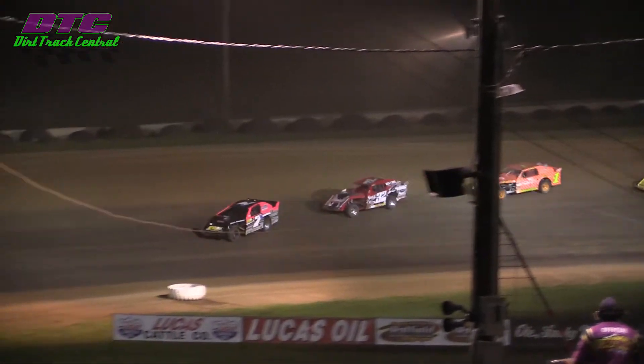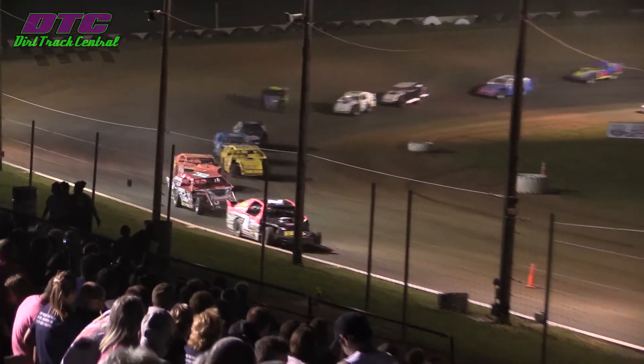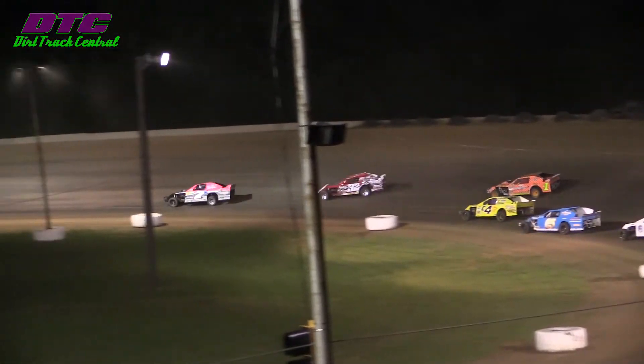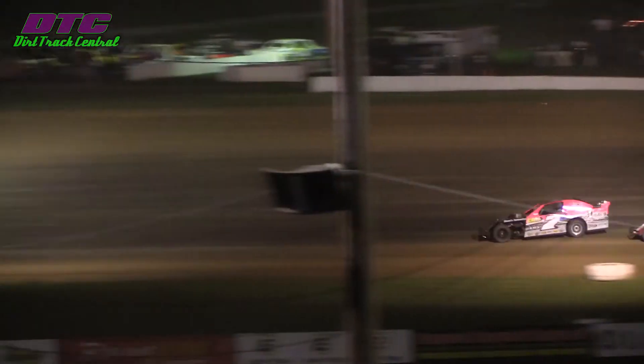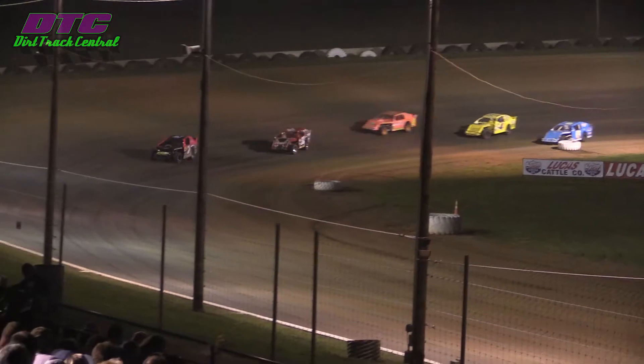Leonard's going to lead the field out of turn four, down the front stretch, past the cone — no passing until you get to the cone. Leonard at the bottom. Look at that run that Pitsenbarger gets on Leonard as he comes off of turn two — actually has the lift just a little bit. Now he's up side by side with him. Leonard shuts the door on him down there in three and four. Won't let him down there.